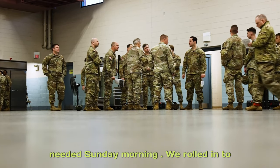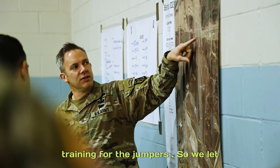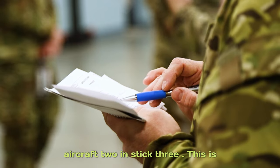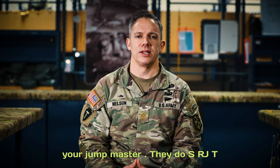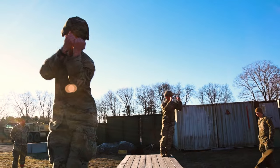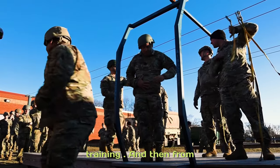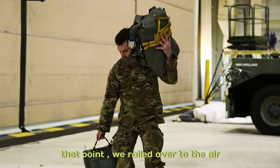Sunday morning we rolled in to Fogarty. We conducted all the pre-jump training for the jumpers — let them know, hey, you're going to be on aircraft two in stick three, this is your jump master. They did Sarge AT, they did PLFs, we conducted the mock door training, and then from that point we rolled over to the airbase.